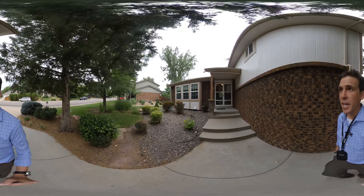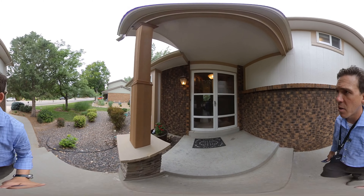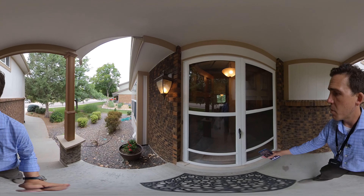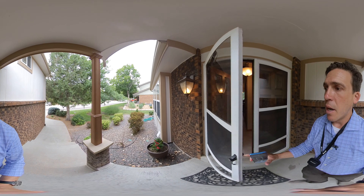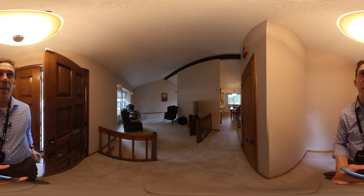Nice landscaping again. I think I would have painted the wood part of this house a different color to work better with the brick, but still pretty nice. Well-maintained exterior with decent curb appeal.